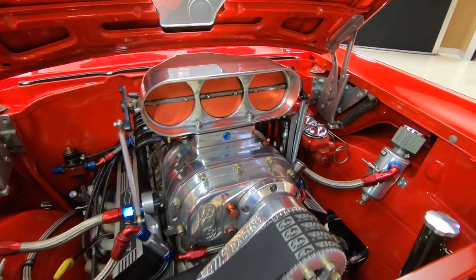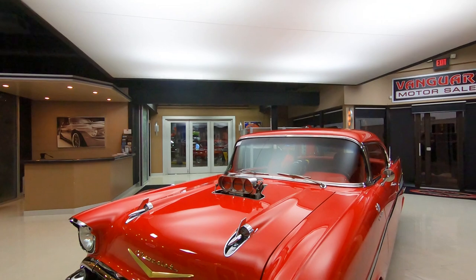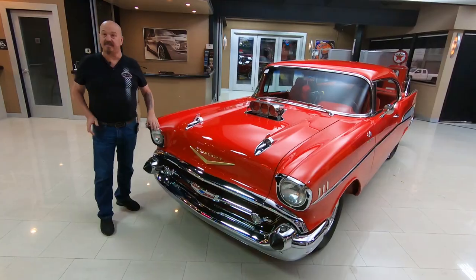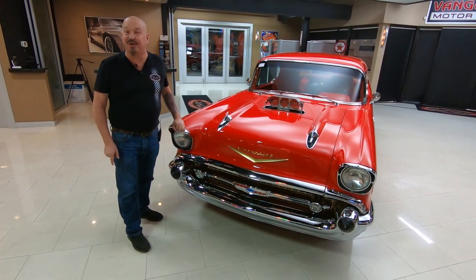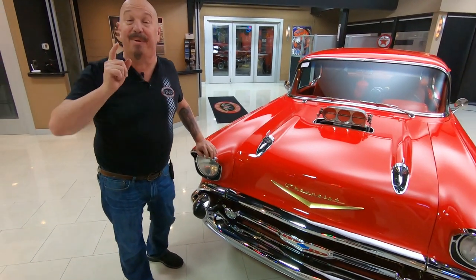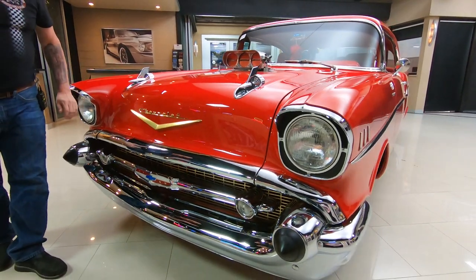Hey guys, welcome back to Vanguard Motor Sales. I'm Greg and this is one drop dead gorgeous 57 Chev. It's got a 502 in it with a big old BDS blower sitting on top and it's fuel injected. It's got a Big Stuff computer on it and it is amazing.